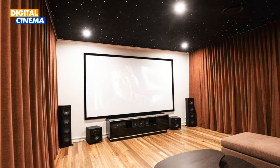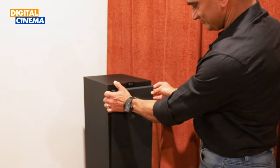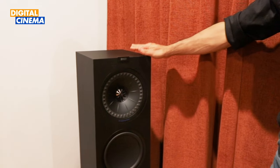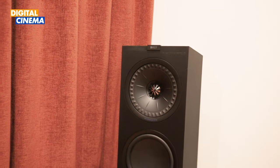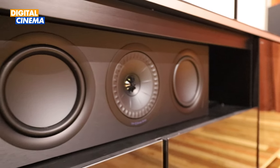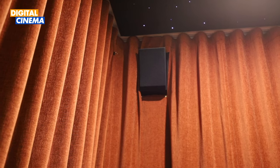For an exceptional audio experience, Digital Cinema has chosen top-notch speakers. The two front left and right KEF Q950 floor-standing speakers deliver amazing, powerful, precise sound, while the KEF Q650C center speaker ensures that clear dialogues are delivered.